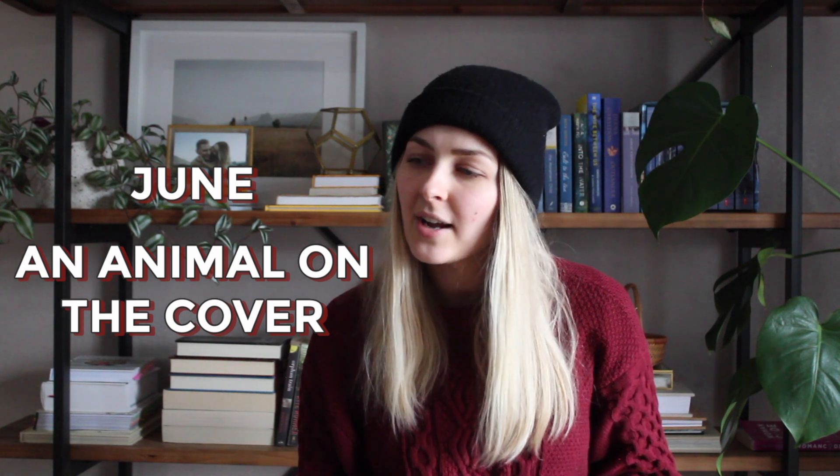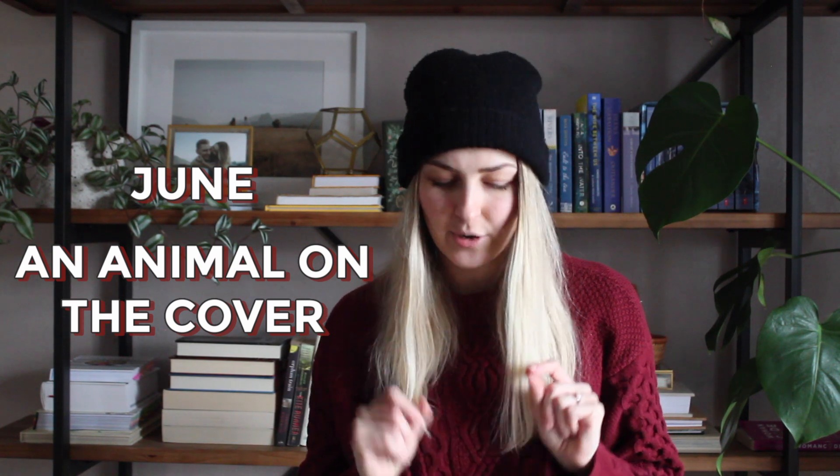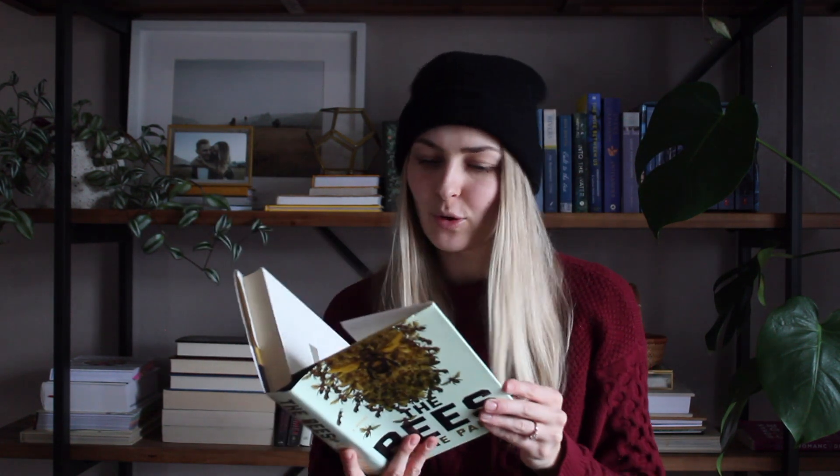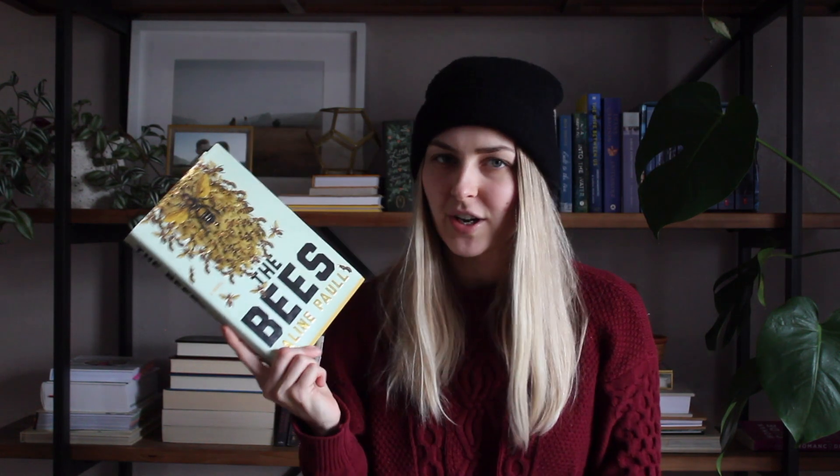For June, the prompt is to read a book with an animal on the cover. I don't own many books with animals but both Fredrik Backman books work — one has a little cat, one has a dog. I also have books with bees on the cover. One is called The Bees by Laline Paull, which I picked up mostly for the gorgeous cover. It follows the life of a bee named Flora 464 in a beehive — a novel from the perspective of a honeybee, which sounds really interesting and weird.